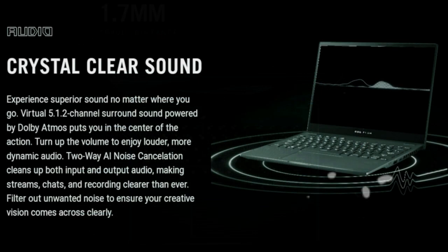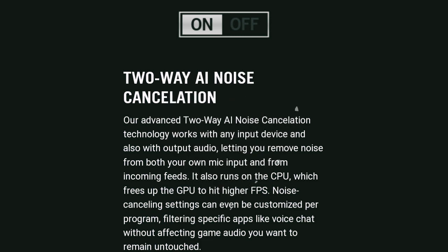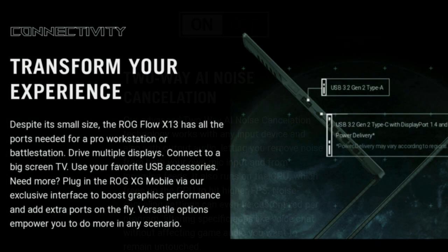While the tablet hasn't started shipping yet, a Russian site called Mobila Telephone published a hands-on video that gives a good idea of what to expect in terms of real-world usage.